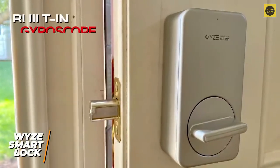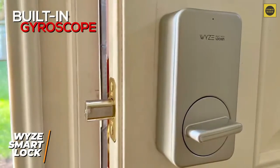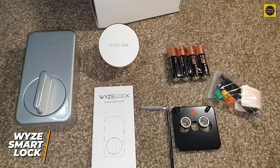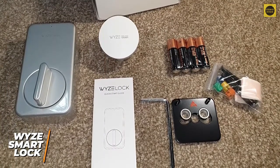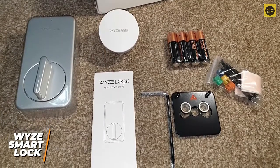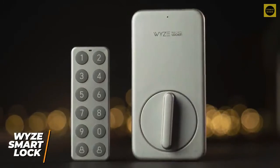The built-in gyroscope offers door position detection functionality, providing alerts when doors are open or closed in real time. It can also conveniently detect your smartphone via Bluetooth and automatically unlocks the door as you approach, then relocks once you're inside — a keyless door entry that's an outstanding feature for a budget-friendly smart lock.